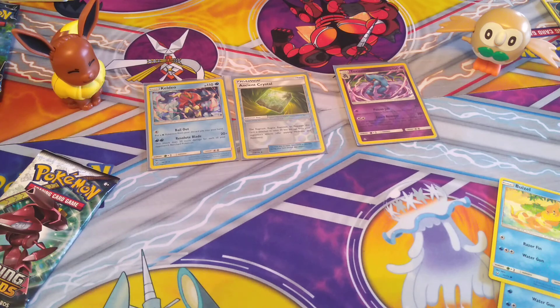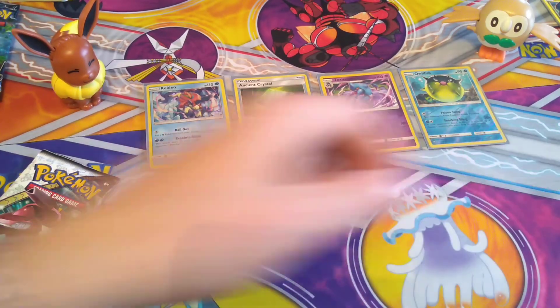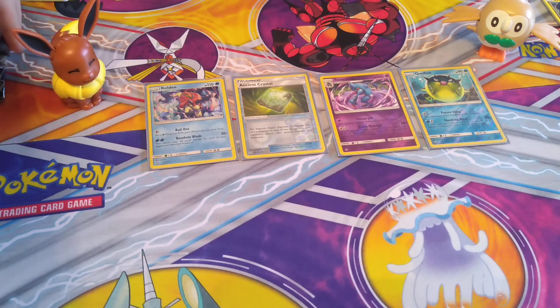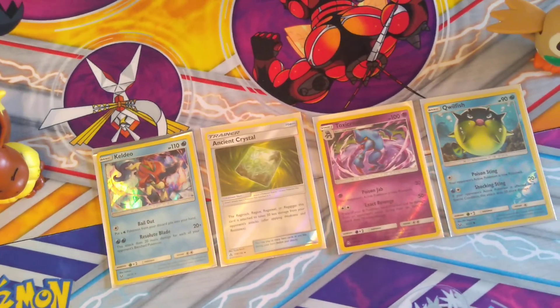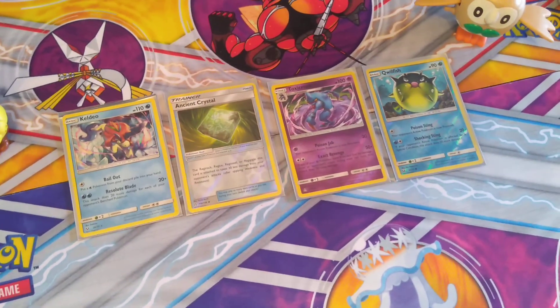Alright guys, I'm happy with what we got today. I don't think we did too bad — Shining Legends was the one that brought us our final hit of the day. Today was ultimately all about giving back these code cards, and we got to do something a little different. I'm really glad we got to open Sun and Moon Ultra Prism — that's extremely awesome since we didn't have those before. Quick recap: we've got our Keldeo holo, Ancient Crystal reverse holo, Toxicroak reverse holo rare, and Qwilfish reverse holo common. We got common, uncommon, and rare in reverse holographic today. We'll see you next time — smash that like button, subscribe to the channel, we're out!